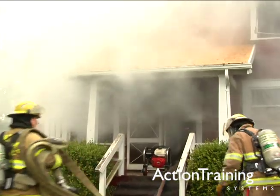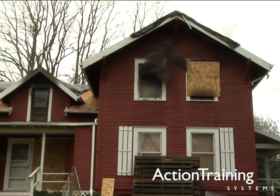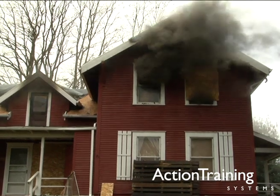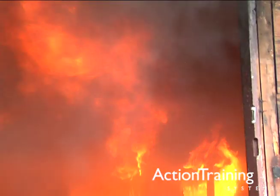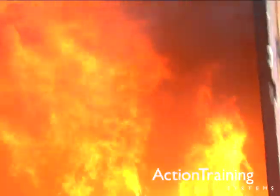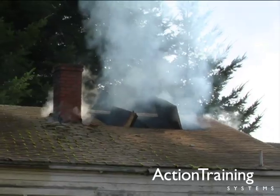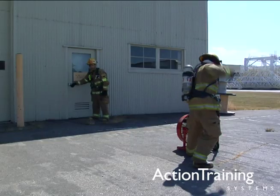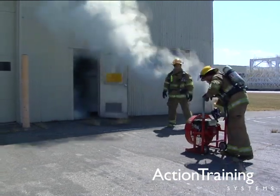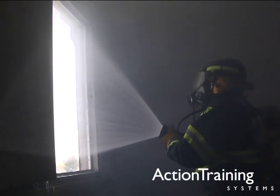In this program on ventilation basics and horizontal ventilation procedures, you have seen the principles and advantages of properly used ventilation in structural firefighting, the significant risks of rapid fire development such as backdraft and flashover, the two main types of ventilation — horizontal and vertical — the main mechanical means that firefighters use to achieve ventilation, positive pressure and negative pressure, and hydraulic ventilation through a window opening.